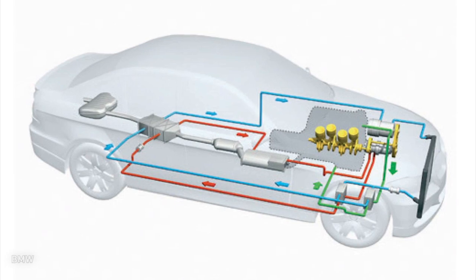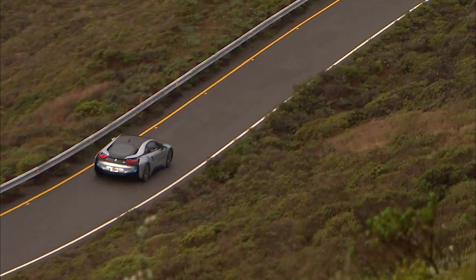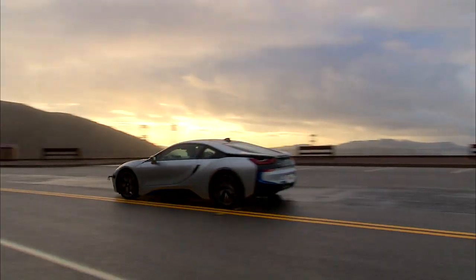BMW is seeing up to a 15 percent improvement in test vehicles, but is hoping to achieve a solid 10 percent in the real world on longer, steady drives.